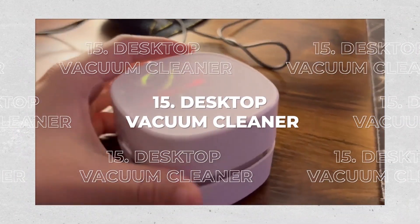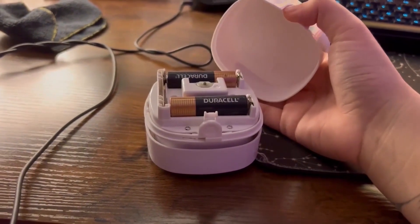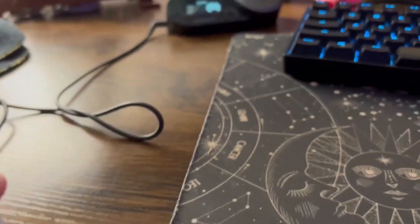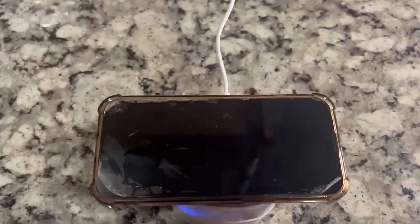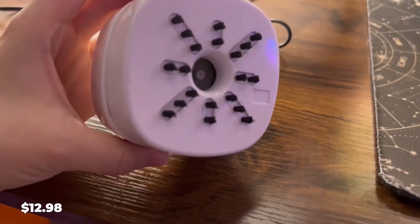15. Desktop Vacuum Cleaner. Thanks to its two AA batteries, the Mini Hoover can be used anywhere. The batteries have a lifespan of 90 minutes. This useful and ergonomic cleaning solution has a 360-degree rotatable design. Dust can be easily removed from your desktop, computer, and keyboard. This Amazon Choice product costs just $12.98.